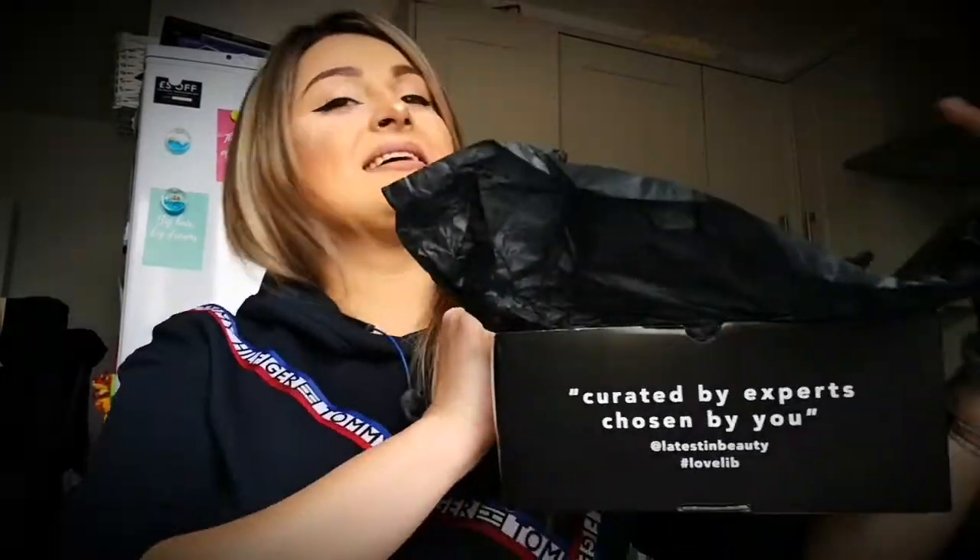I'm trying to record more videos other than unboxings because I have loads of stuff in my drawers that I want to show you. I might be doing that today or tomorrow. So without further ado, I'm going to show you what's inside. I think all of them are full size or travel size products. With Latest in Beauty you have to be careful — not every time will you get what you see. You need to check how much product you'll actually get in the bottle or cream before you order.